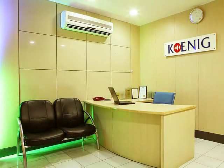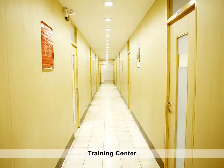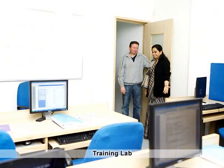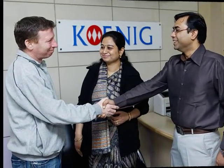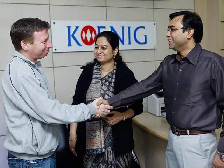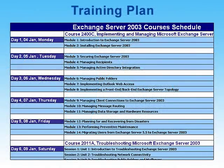In the training center, you will be greeted by the center manager and briefed about the center facilities and its procedures. You will then be introduced to your trainer who will take you to your training room. The trainer will draw out your training plan in consultation with you.